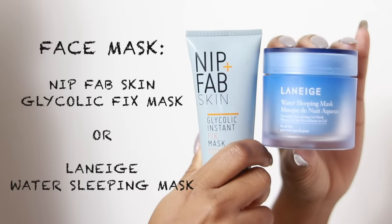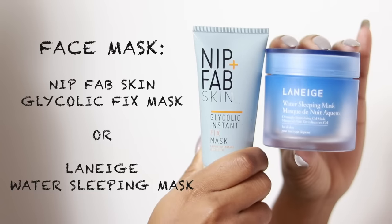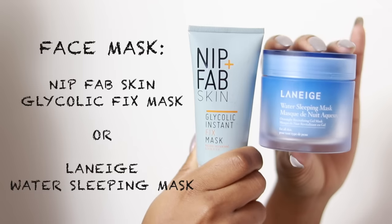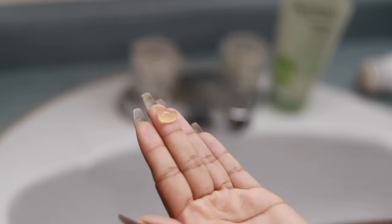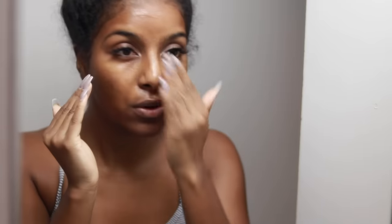I'm always down to try a new face mask. The ones I've been loving lately are the Nip + Fab Glycolic Instant Fix Mask and the Laneige Water Sleeping Mask. I usually use masks about three times a week, alternating between a bunch of them. Today I felt my skin was looking kind of dull so I went with the glycolic mask, which really brightens your skin and helps with dark marks. I left it on for about 10 to 15 minutes then washed it off, gently patting it into my skin.